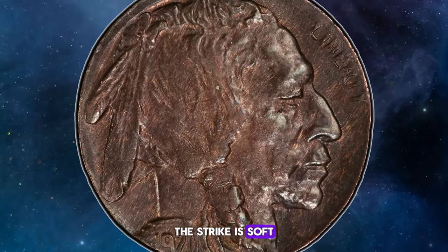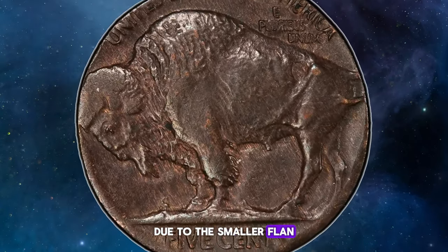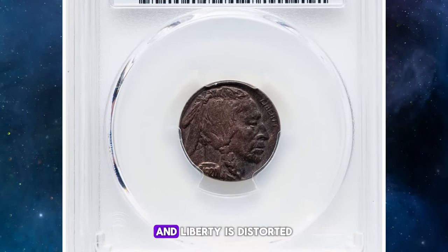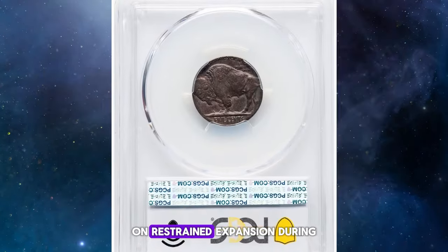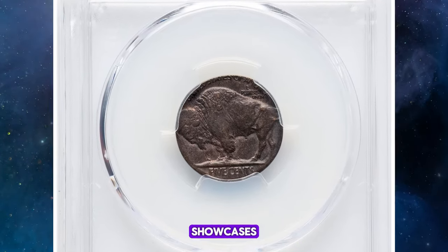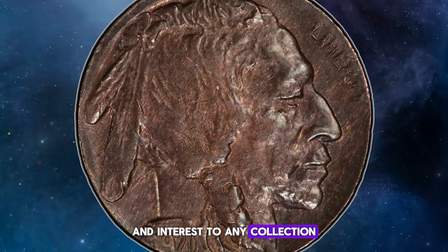The strike is soft on the bison's hair, yet the devices remain fairly sharp overall. Due to the smaller planchet, the date and 'United States of America' are only partially visible, and 'Liberty' is distorted from the collar's unrestrained expansion during the strike. This fascinating wrong-planchet error showcases the intriguing possibilities of minting mistakes and adds significant value and interest to any collection.